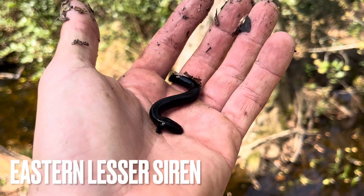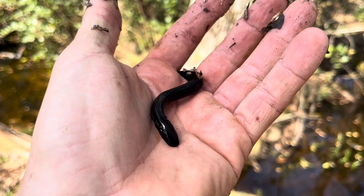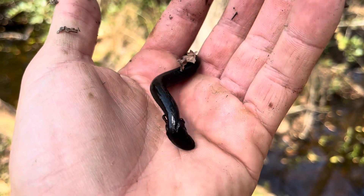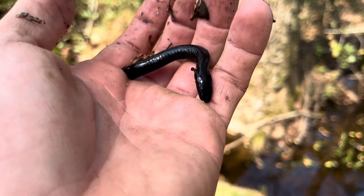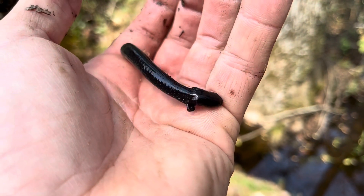Here's something rather unique that I just captured in my net. This is the lesser siren — Siren intermedia is the Latin name. This is actually an elongated eel-like salamander species that has two front legs on the front. Pretty cool. Let's go ahead and put it back in the water.